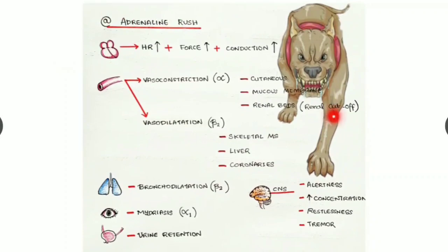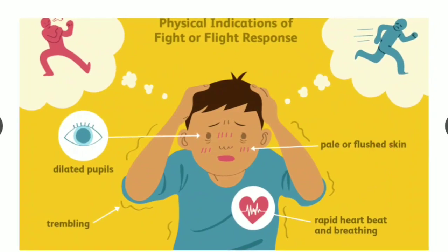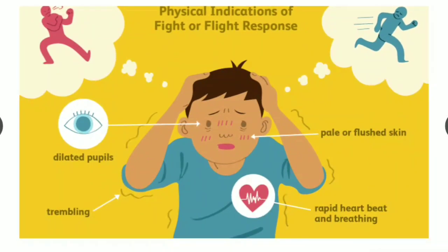Now, the actions of adrenaline in the body: assume a situation when you are chased by a dog — the level of adrenaline increases in your blood. Due to the adrenaline effect, pupils are dilated, skin will be pale or flushed, you feel trembling, your heart beats faster, your breathing increases — this is the fight or flight response.